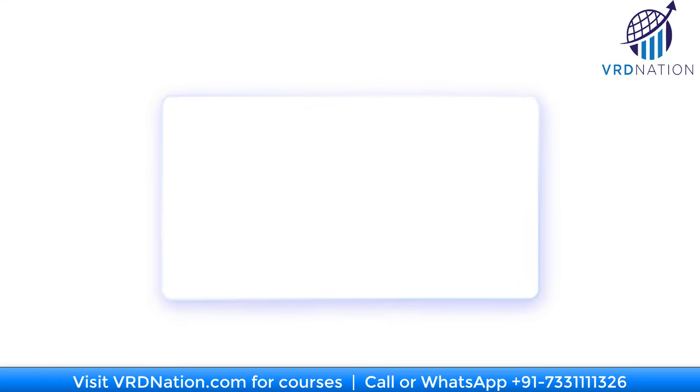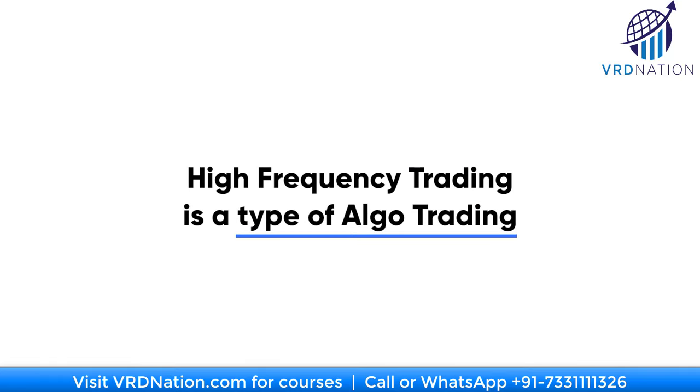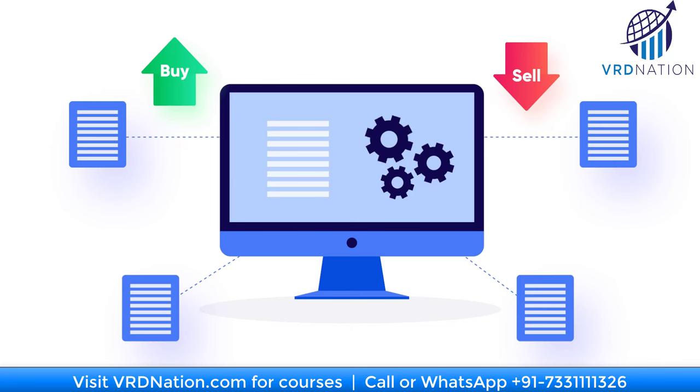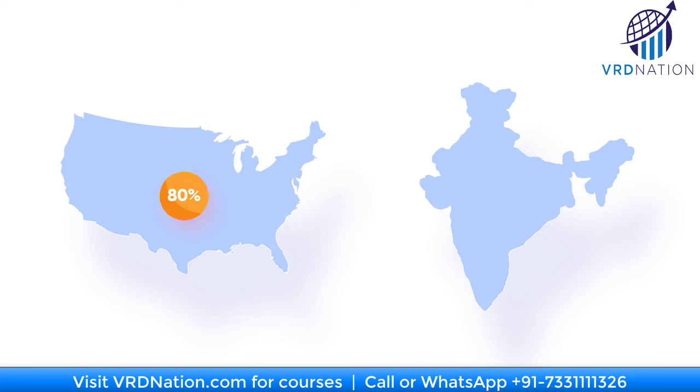So what is high frequency trading? High frequency trading is a type of algo trading, which is short for algorithmic trading. Algo trading is when computers are used to trade on behalf of human beings, so instead of us manually placing buy and sell orders, we program a computer to place orders on our behalf. In the past few years, algo trading has picked up a lot. In the US, algo trading accounts for over 80% of trades placed, and in India that number is above 70%.